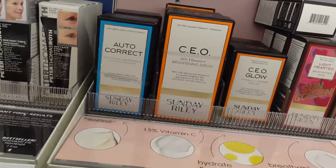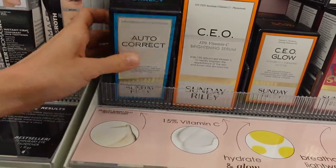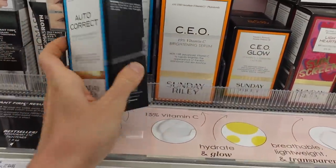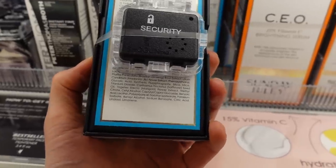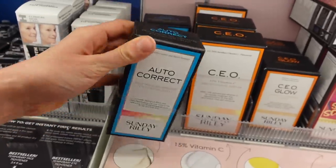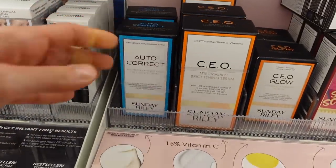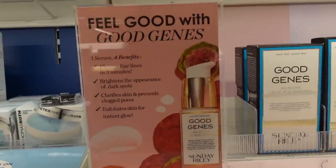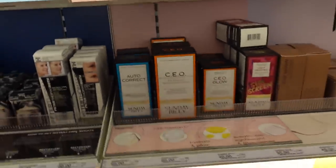Auto-correct brightening and de-puffing eye contour cream — this one even has fragrance in it. A scented eye cream is even more likely to cause problems because the skin there is so thin. You'll notice most eye creams are free of fragrance.